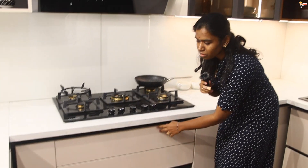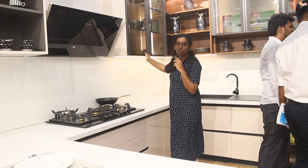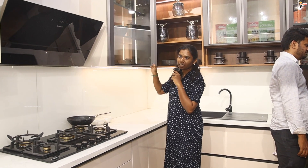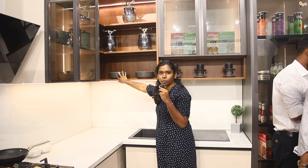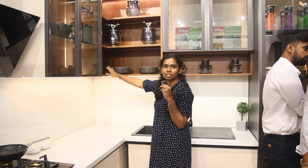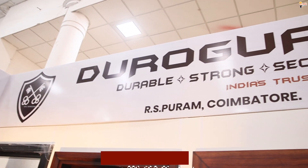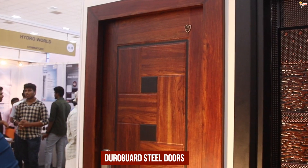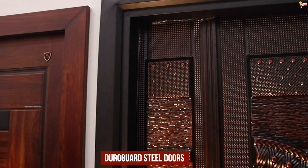We can store everything. Here we have the whole handle in the kitchen. Here are the glass shutters. This is aluminum and powder coated. This is the open shelf — we can use the daily masalas in the corner.